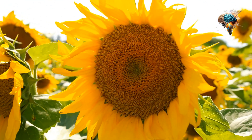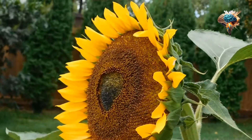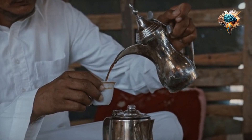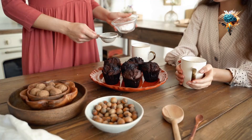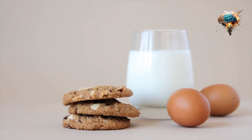Use sunflower seeds in baking. Sunflower seeds can be used in baking as a substitute for nuts. They add a delicious nutty flavor to your baked goods and are a great source of nutrition. You can add them to muffins, bread, and even cookies.